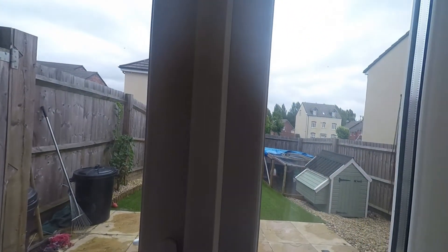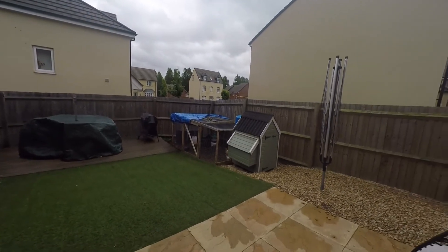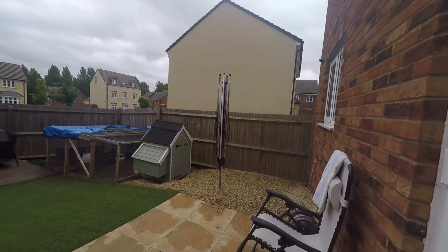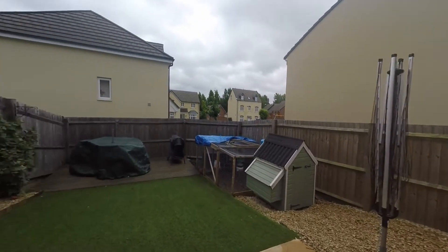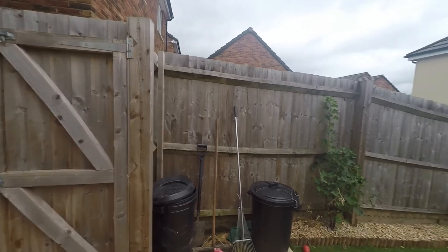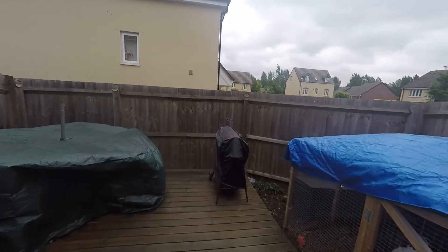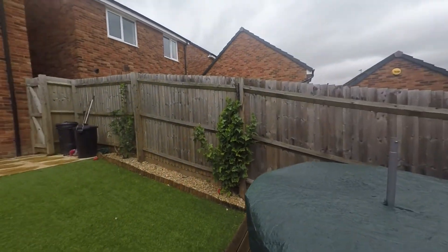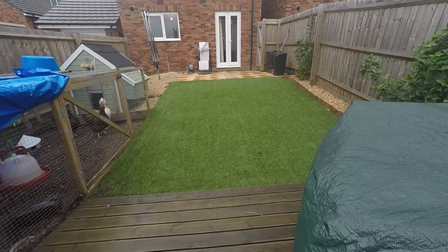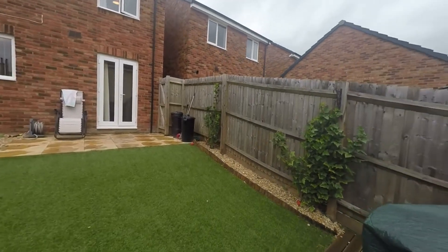From here we also have access into the rear garden via double patio doors. As you step out you come into a paved area with gravel down to one side on the right. Behind us we also have the gated access out to the front. Heading down into the garden we have artificial lawn space and at the rear we also have a decked area — fantastic and low maintenance. The garden is also fully enclosed, which is great for privacy and security.